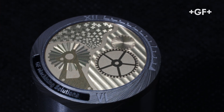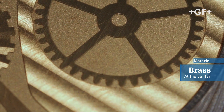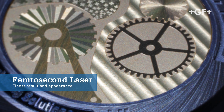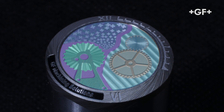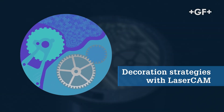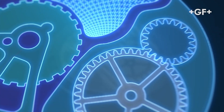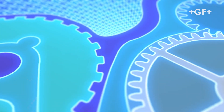This part encompasses GF Machining Solutions' laser expertise applied to watchmaking. At the center we find a brass dial engraved and decorated using femtosecond lasers for the perfect blend of quality and appearance. The key to success is the user-friendly implementation of watchmaking decorations in our laser CAM software, and the user-friendly tools we provide to help users tune the laser parameters.